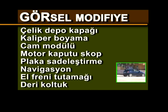Angel far, X-Xenon far, spoiler, 17 inç jant, 215-40-17 lastikler, şeffaf stoplar, sis farları, arka cam filmi, çelik depo kapağı, kaliper boyama, cam modülü, motor kaputu skop, plaka sadeleştirme, navigasyon, el freni tutamağı.